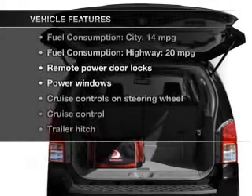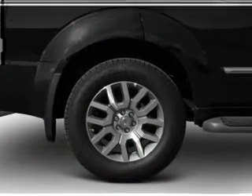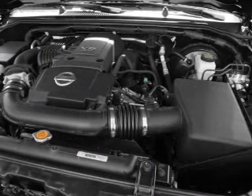Plus, enjoy these notable features that are included in this vehicle: power door locks, power windows, cruise control, power mirrors, power steering, and an adjustable tilt steering wheel.